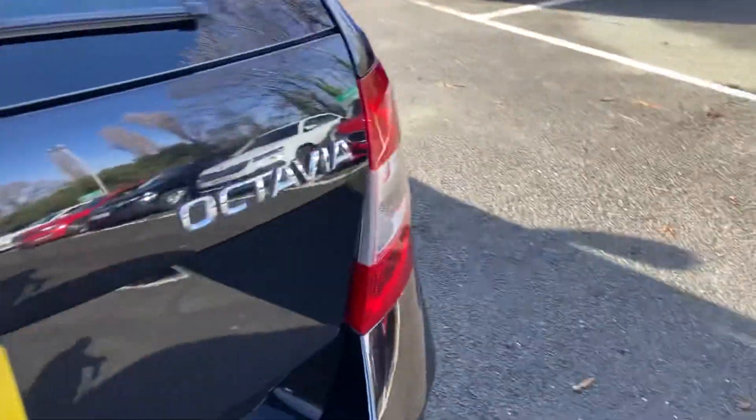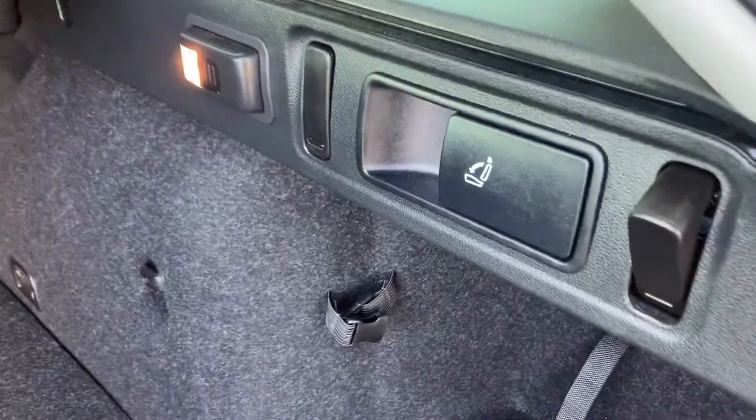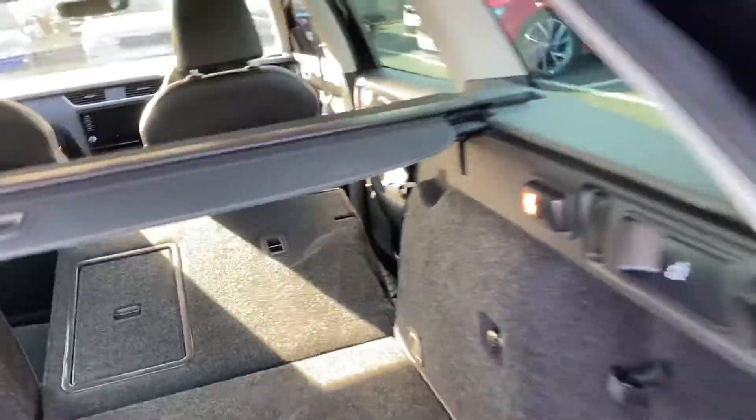Absolutely tons of room — I'll show you in here. You pull this little lever and this comes down. How easy is that? Absolutely fantastic, loads of space.